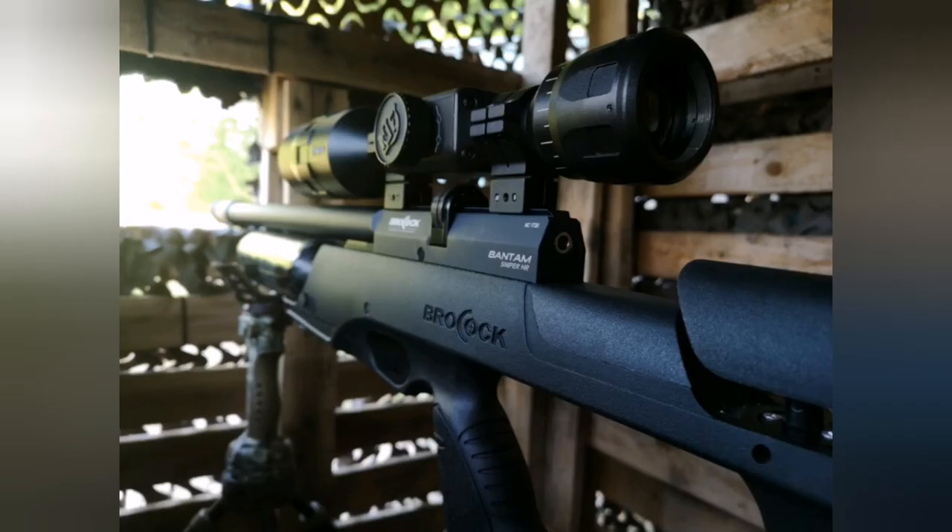Right, now that's over with let's get on with the action. My weapon of choice is a Brocock Bantam Sniper HR with Huma Regulator. The scope I use is an ATN 4K Pro at 5x20. The pellets I use are the JSB Exacts, and this is all supported by the Primus Trigger Sticks. Enough with the gear, let's get on with the action.